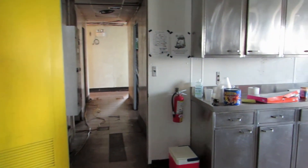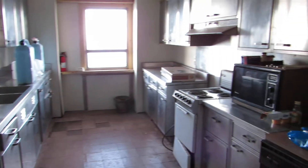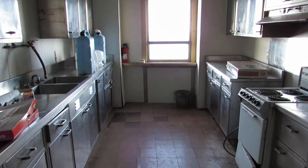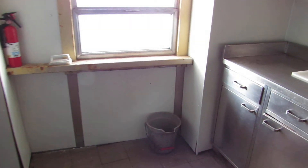Heading into the galley. Some nice cabinetry, old stove, microwave, dishwasher. I don't know if you can see the floor but it is heavily sagging, and the tiles you see on the floor are the asbestos tiles.